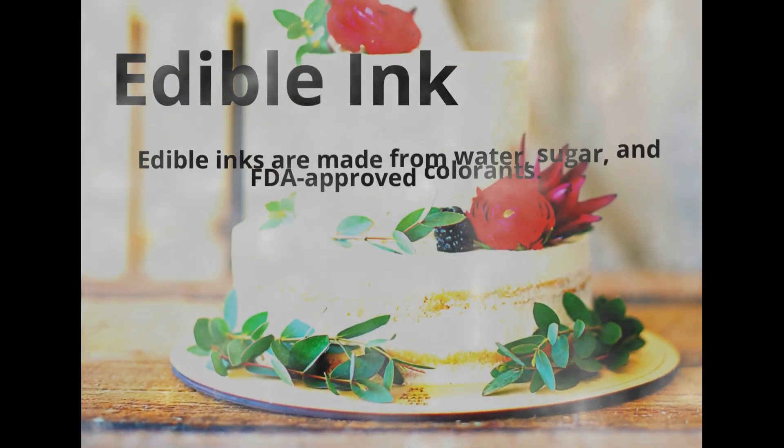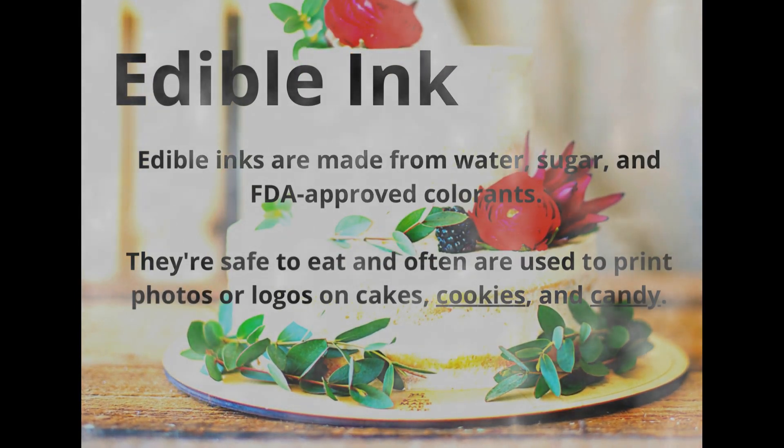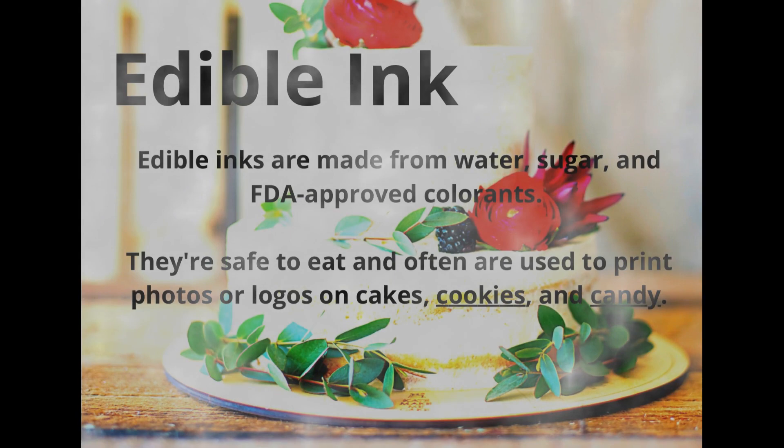Edible ink. Edible inks are made from water, sugar and FDA approved colorants. They are safe to eat and often are used to print photos and logos on cakes, cookies and candy.